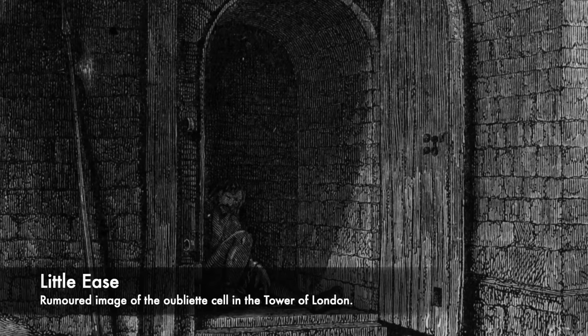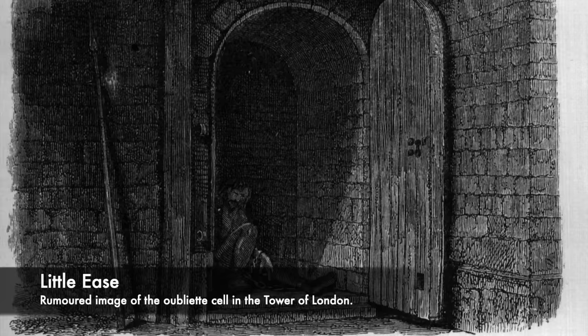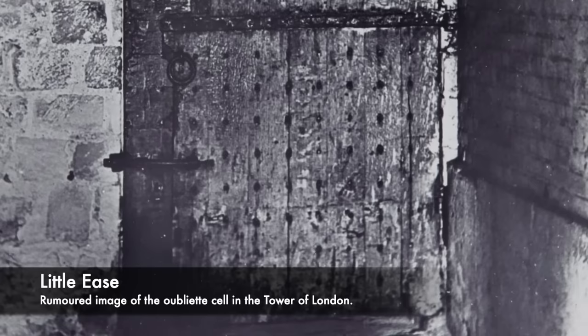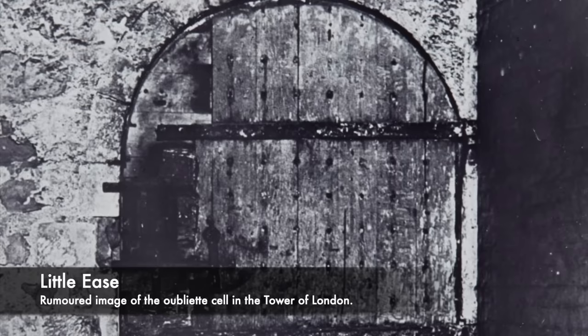Little Ease was so small that an adult human could not stand, sit or lie down, and they were forced to crouch in a very uncomfortable position for 24 hours a day for many days on end. There was very little ease or relaxation to be found in the prison cell — hence where it got its name. Little Ease would be used upon the most serious prisoners sent to the tower who needed breaking, and it was kept as a last resort, also used in opposition to the rack and other brutal torture methods such as the manacles.